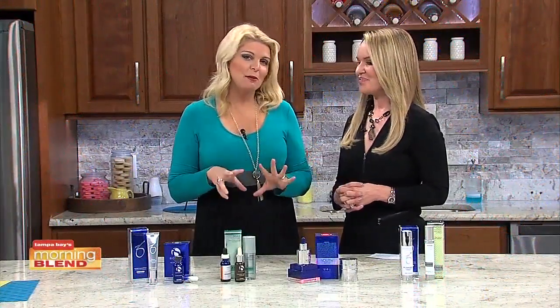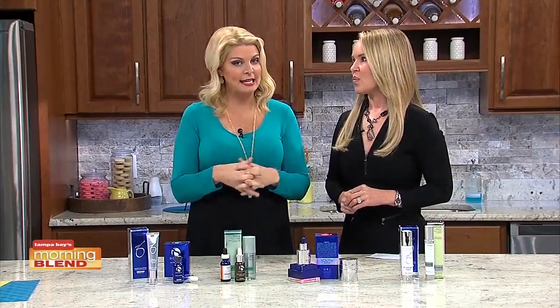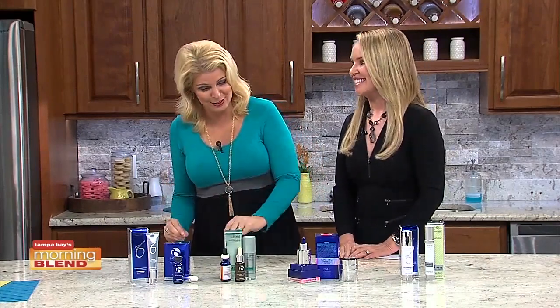Facial serums seem to be flooding beauty aisles everywhere. Our resident beauty expert Michelle Phillips is here to let us know if adding this extra step to our beauty routine is really worth our time and investment, because they can be a little costly too.